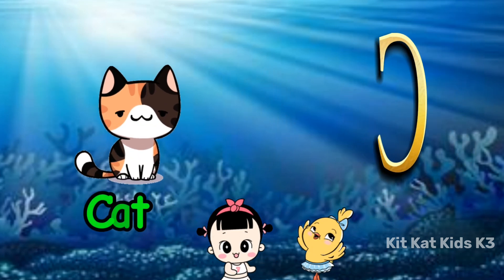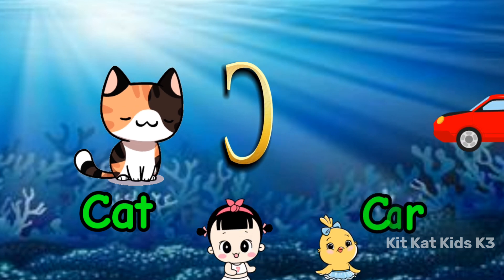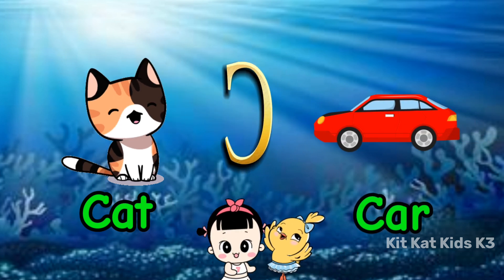C is for cat, with whiskers in a purr. C is for car, that goes vroom and whirr.